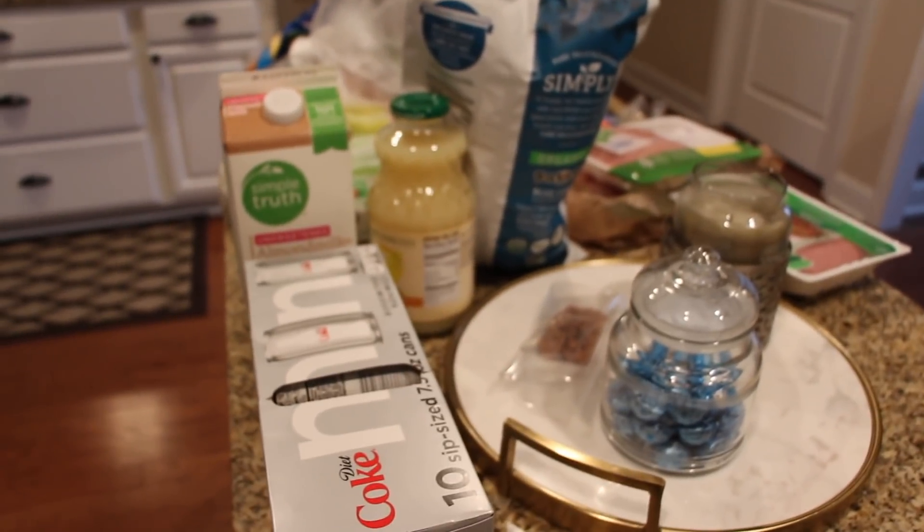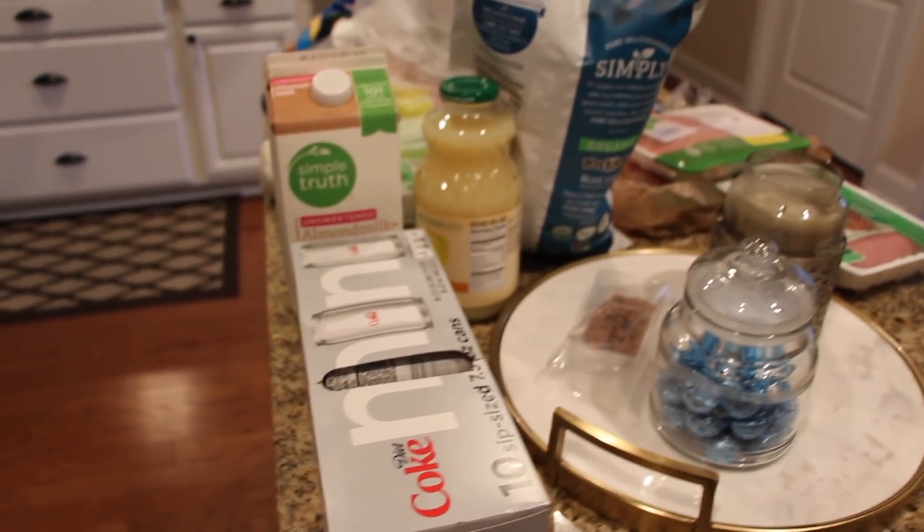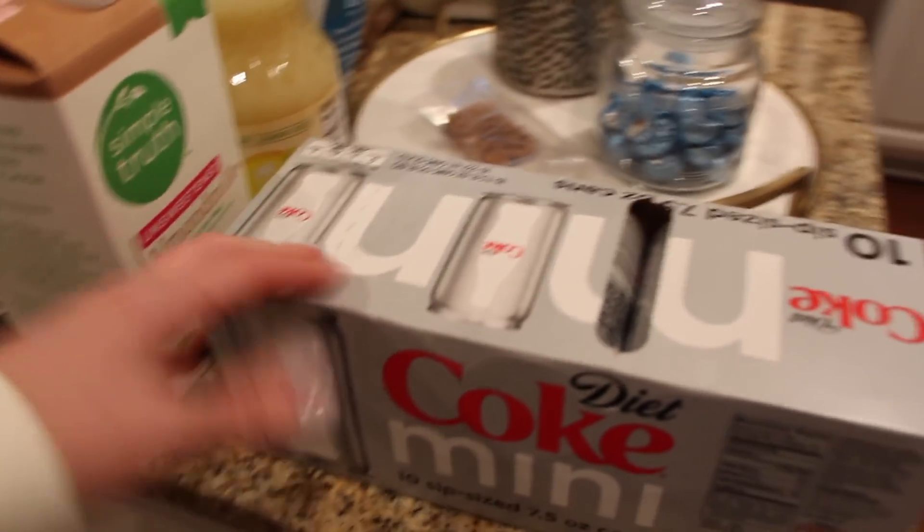Hey guys, we went to Target and the grocery store to get a few things, and I will show you both. I'll start out with what we got at the grocery.